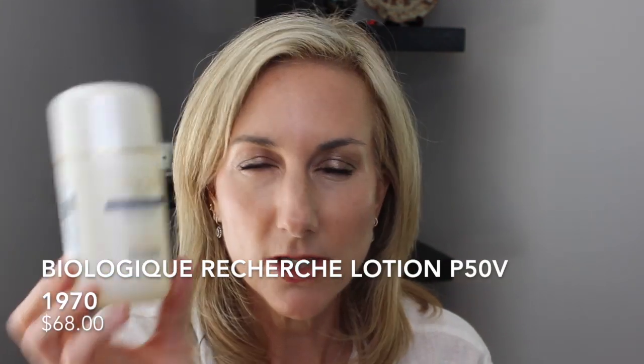Then of course I'm taking my Biologique Recherche Lotion P50 1970 V, or the P50 V version. Game changer — can't live without this. My daughter is using this as well and it really is clearing up her skin. She's been having a little bit of breakouts. Biologique Recherche is pretty darn good. So taking that with me.